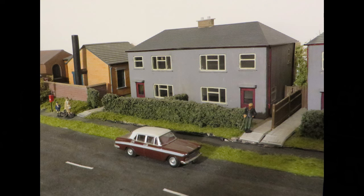Here's one in a closer view. The Austin Cambridge is identical to one owned by a friend. Maybe that's him with the spade standing by his gate.